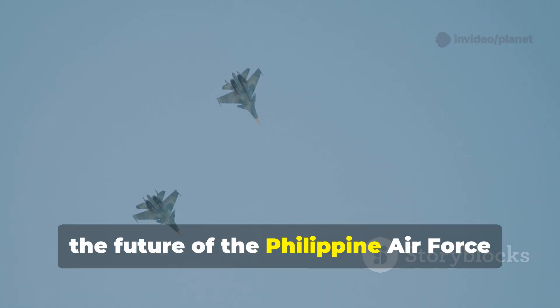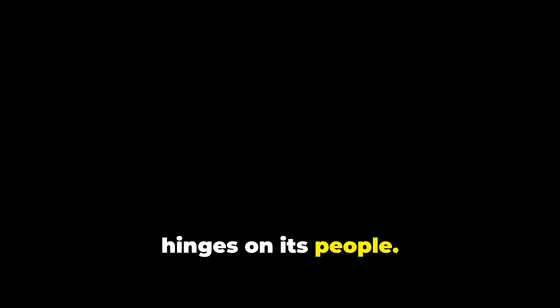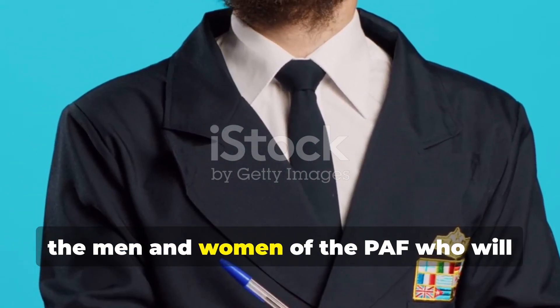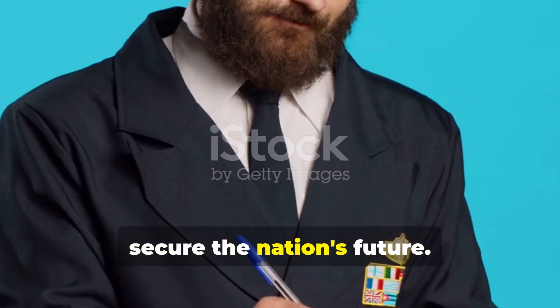Ultimately, the future of the Philippine Air Force hinges on its people. The FA-50PH Block 20 is a tool. It is the men and women of the PAF who will secure the nation's future.